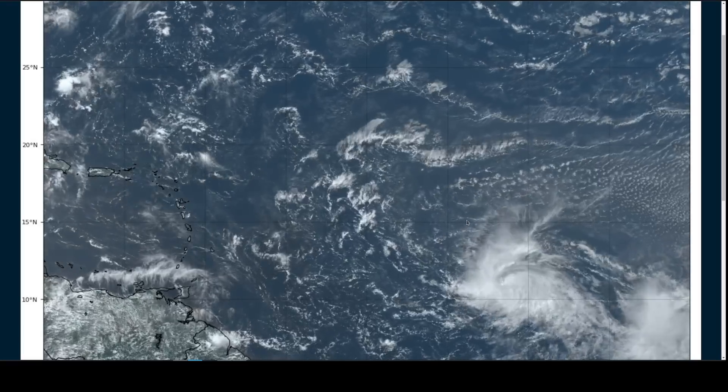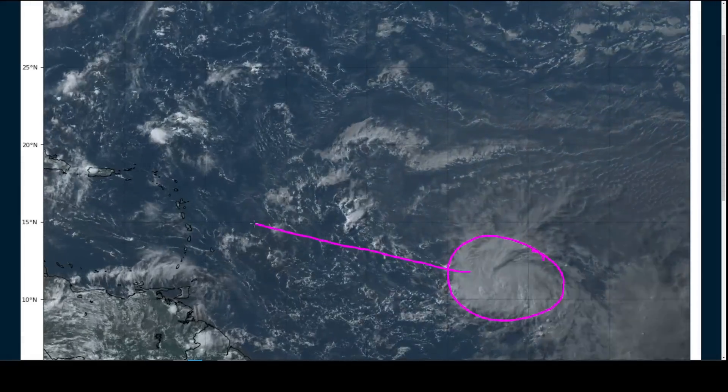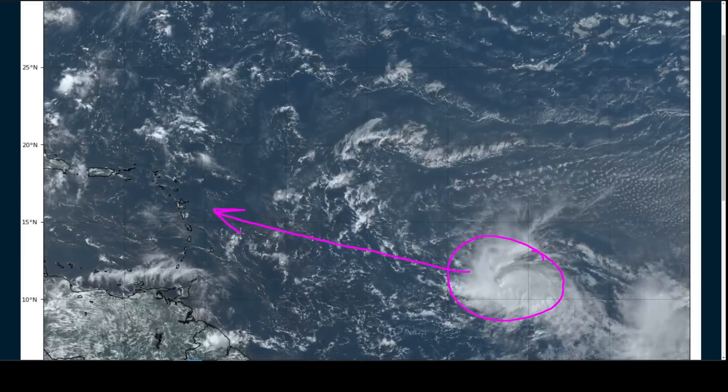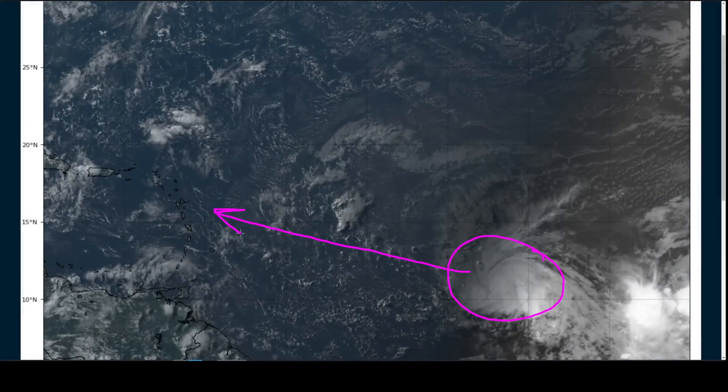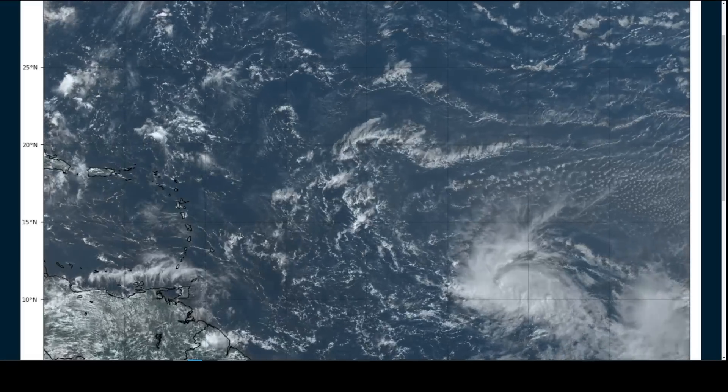Hi, this is the Tropical Tidbits for Monday evening, June 19th. We're talking about Tropical Storm Brett, newly formed here in the Central Atlantic. We'll track west-northwestward, generally toward the eastern Caribbean over the next few days, where the chances of at least some weather impacts to the island chain are increasing, and we'll talk about the forecast during this video.